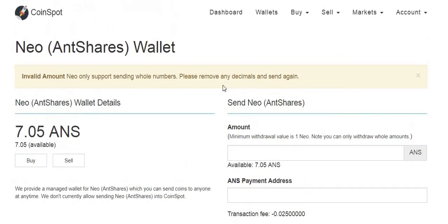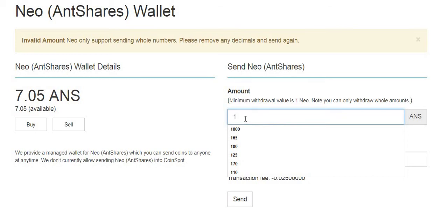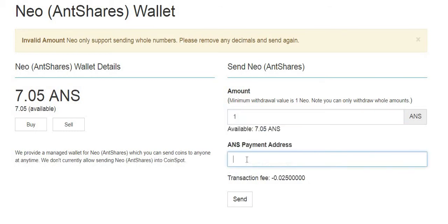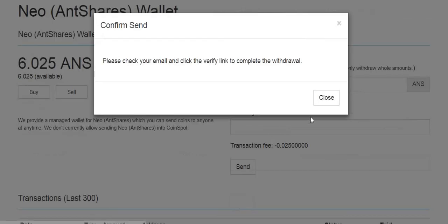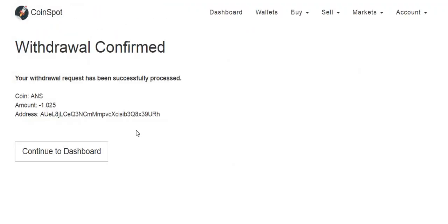The amount I'm going to put in is 7.025 — that's 7 shares plus the 0.025 network fee. But we get an error: 'invalid NEO — only supports sending whole numbers.' Things have changed since the last time I transferred. This is a great example of why you let someone else make the mistakes first. So I'll try sending just one and see if I lose the $35 spent on it. The withdrawal is confirmed — it took the 1.025, and I've got 0.025 left over.